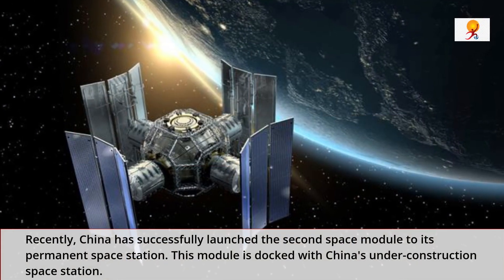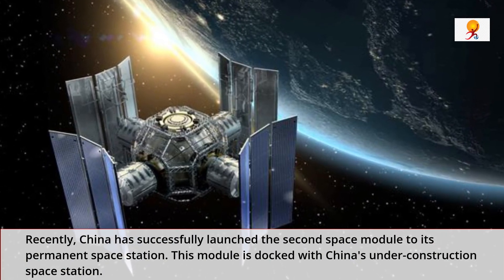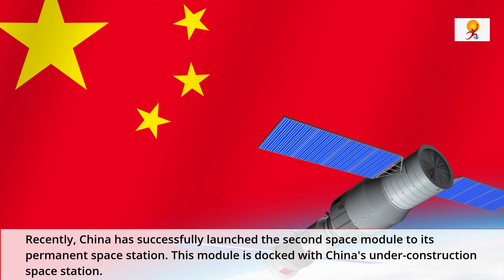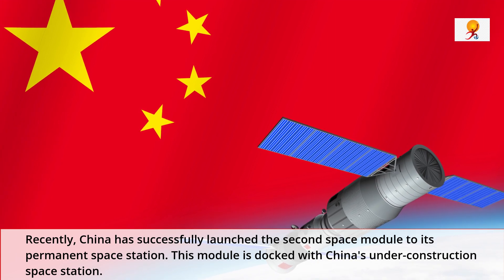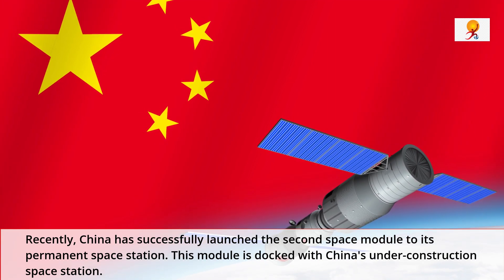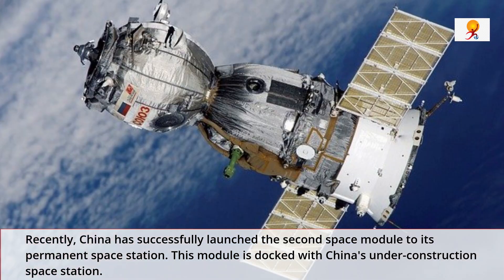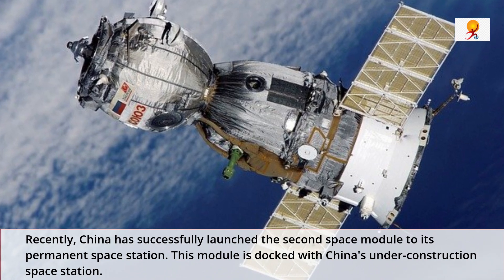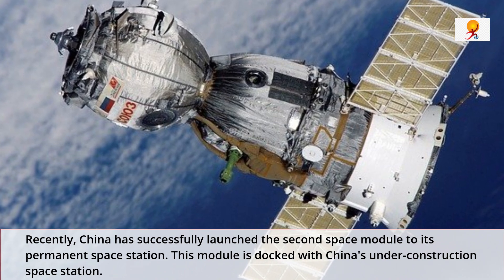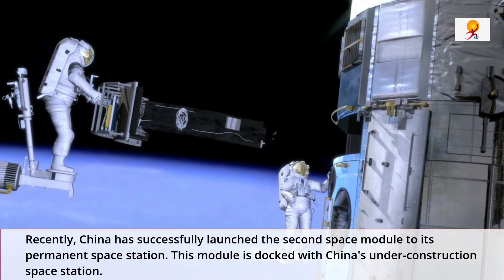Recently, China has successfully launched the second space module to its permanent space station. This module is docked with China's under-construction space station. This 23-ton module was launched on a Long March 5B rocket from the Wenchang Space Launch Center on the southern island of Hainan. This new module will function both as a backup of the core module Tianhe and as a powerful scientific experiment platform in the space station currently being built by the country.